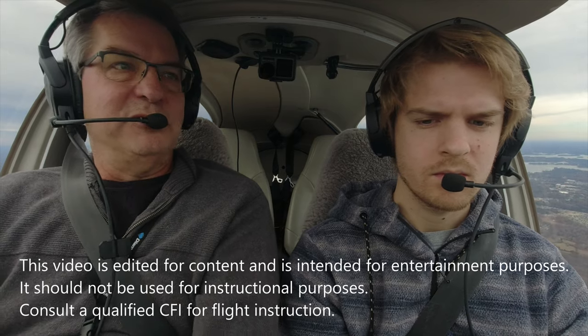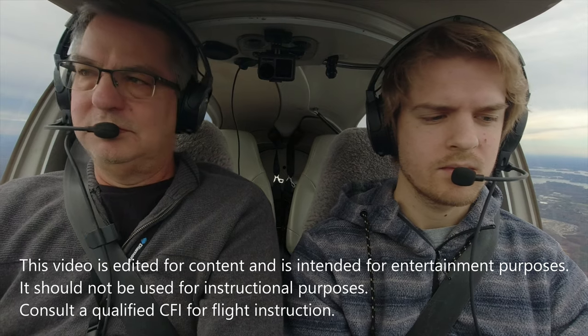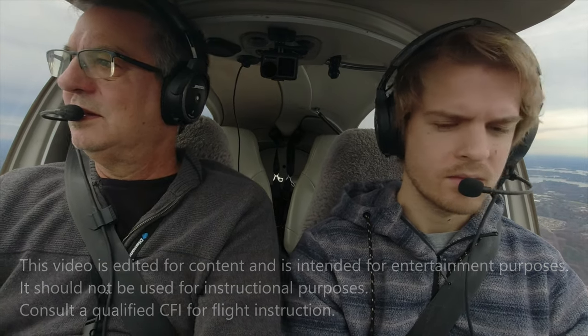Landings seem to be the hardest thing for my students to get. I think part of it is it's a lot of feel and sight picture. I can't tell you to put in a certain number of inches and do a certain number of degree bank like other maneuvers — every landing is different. I say they're like snowflakes, they're all different. We're not going to cover crosswinds or gusty winds or anything like that. It's just a regular calm day landing.